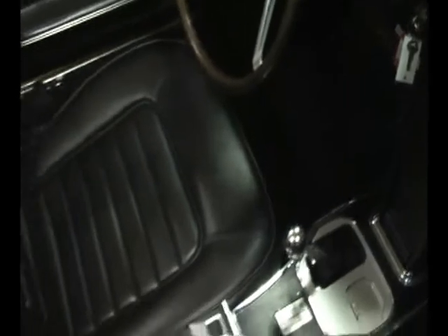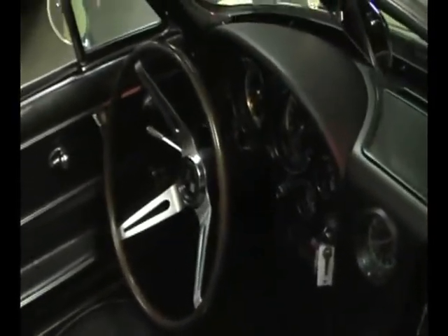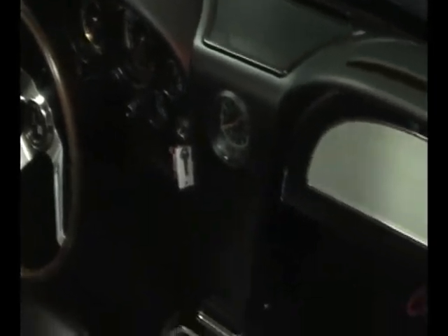Also a beautiful black bucket seat interior. Car still comes with the original jack and the hammer for the knock-off wheels. The ever popular wood wheel for your Corvette. Factory four-speed.